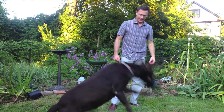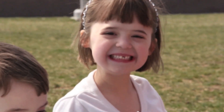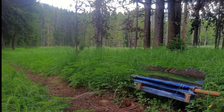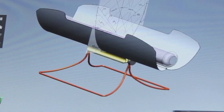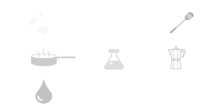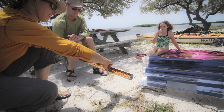By funding our campaign, you'll make the Go Sun stove affordable and allow us to supply this underserved market, potentially saving thousands of lives and acres of forest. We've only scratched the surface of what this evacuated tube technology has to offer. We are looking for creative users to come up with more recipes, accessories, and uses for the Go Sun. I hope you decide to join the Clean Cook Stove movement and sponsor our campaign.